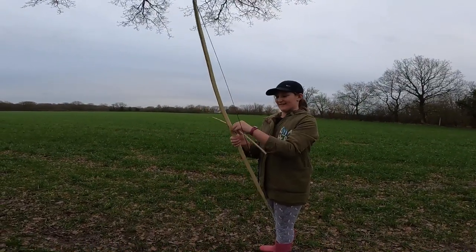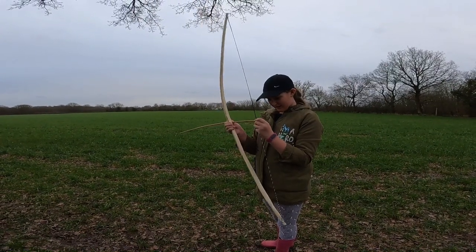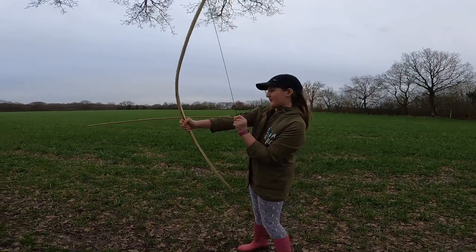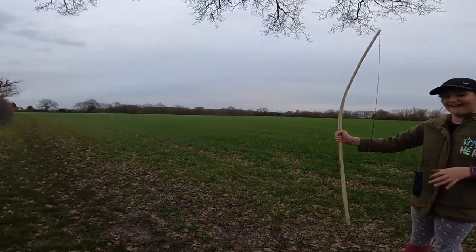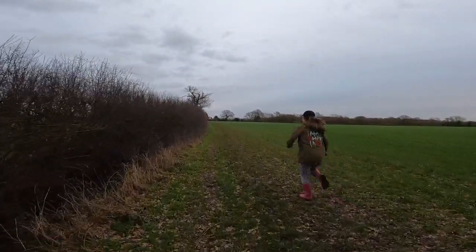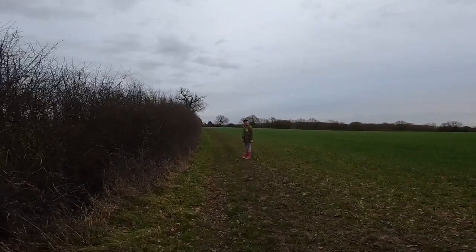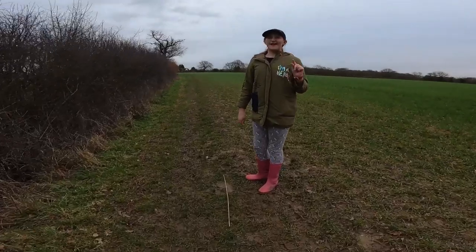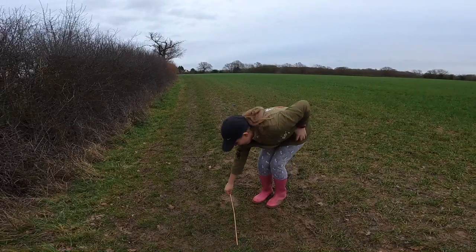A typical medieval longbow is usually about six foot in length. Ours is a little shorter - it's five feet, equal to Yana's height, which will make it far easier for her to practice with. Well done! Jesus, I didn't expect that! You did it and it went quite far too. Look at how far this arrow has gone! Well done Yana, you did it. See, there we go - a few tries. I figured out how to do it: if you put it on one side, put your fingers really close to it, put it back, and it just shoots really fast.